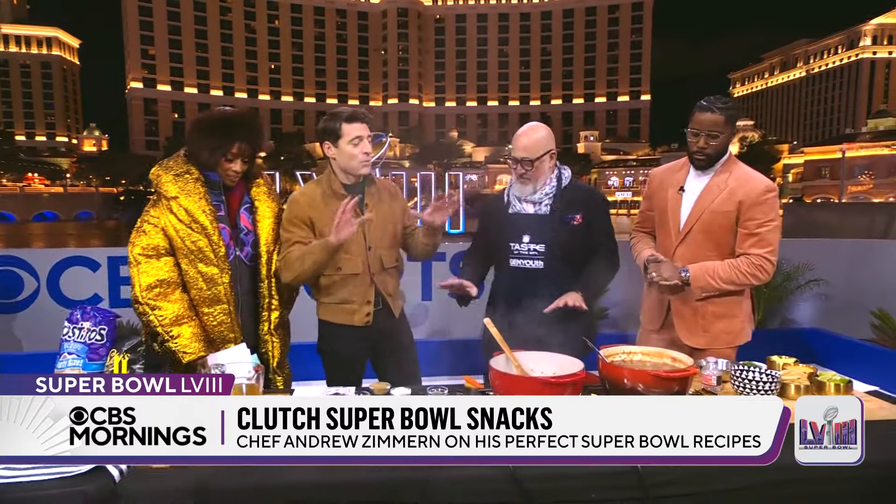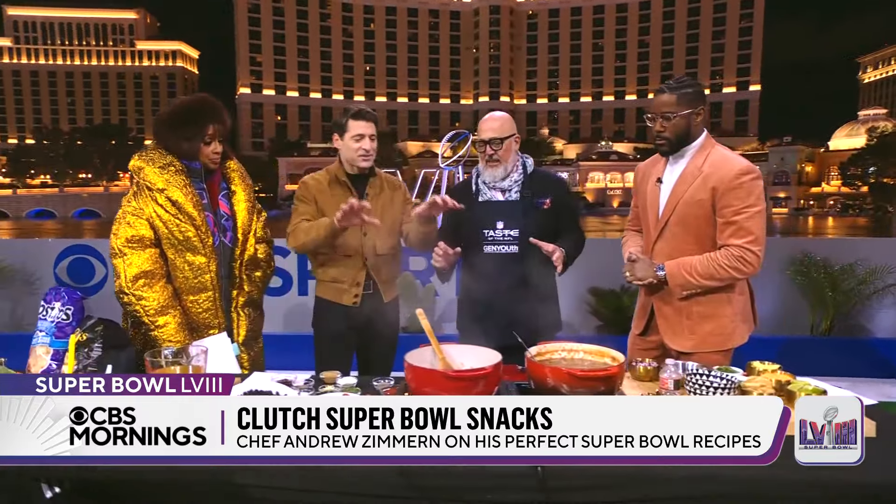Let's set this up real quick from the top. What are we making here, and why is this the best Super Bowl dish?